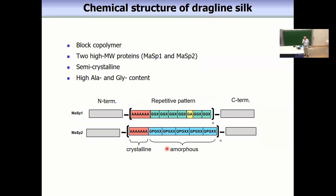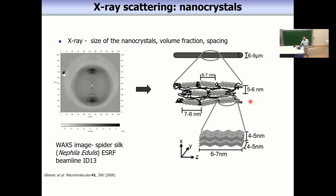The chemical composition of spider silk is known in great detail. There are essentially two high molecular weight proteins, SP1 and MASP2. In the terminology of polymer chemistry, spider silk is a block copolymer. We have blocks containing a crystalline region, which mainly contains alanine, and amorphous regions which mainly contain glycine and proline. This is a repetitive pattern with terminal positions.